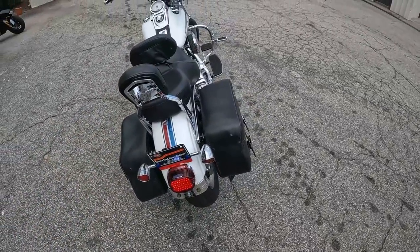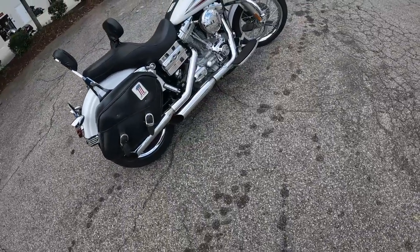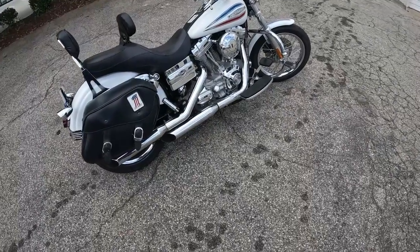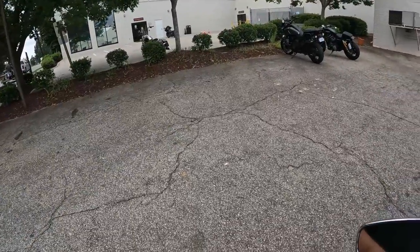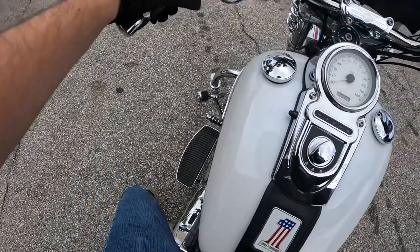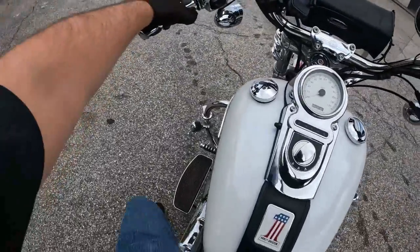This bike is made to tour with pretty easily. It's a nice small Dyna you can get around, but with a lot of the nice touring comforts as well. This thing's going to be a ton of fun to ride. It does have that kickstand that goes behind the primary, so if you're a softail guy and you go for the front, you're not going to find anything — you've got to go behind it.